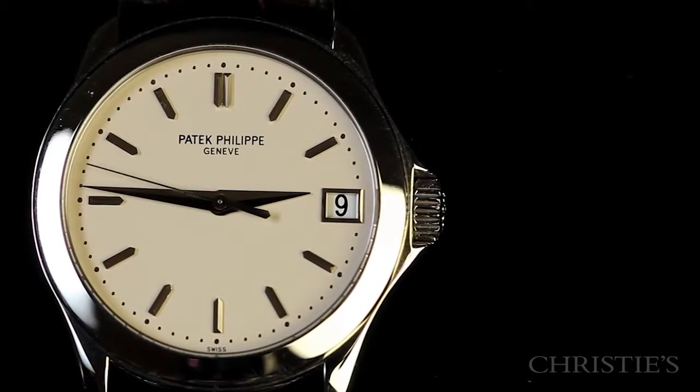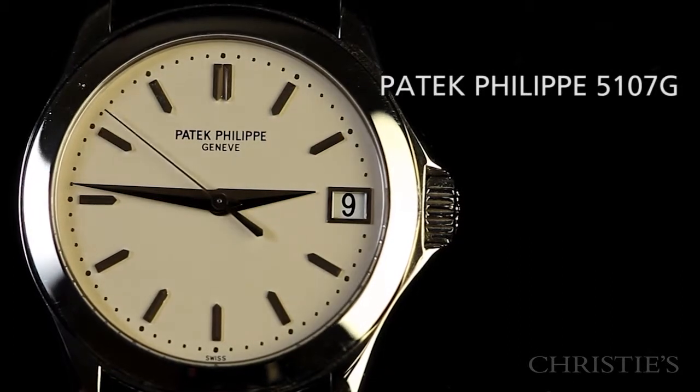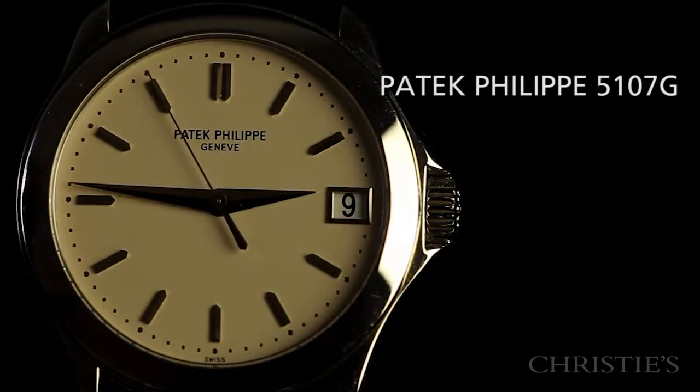Here we have a reference 5107G in white gold. At this particular time with Patek Philippe, they're rhodium plating their white gold, which is why you have this bright, beautiful finish. It just has a look that differentiates it from platinum and, of course, the yellow and rose gold.